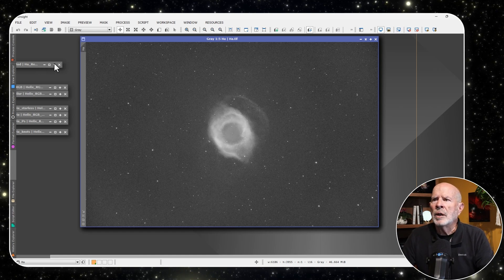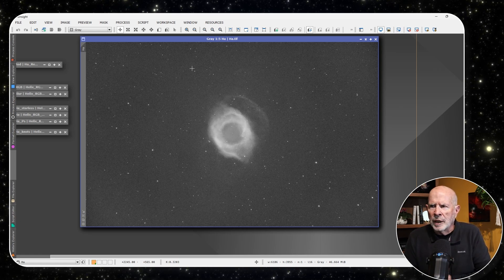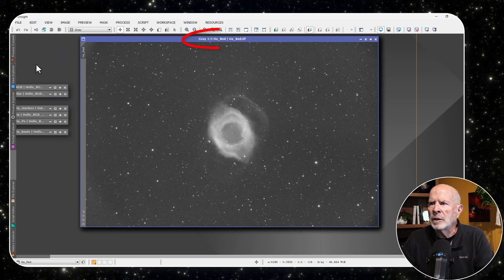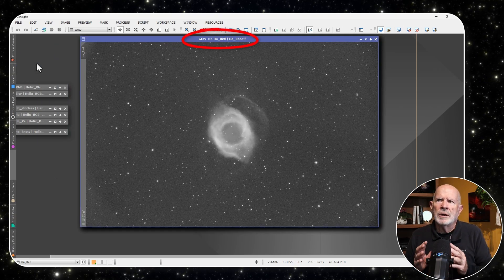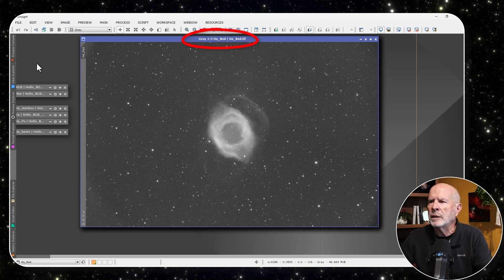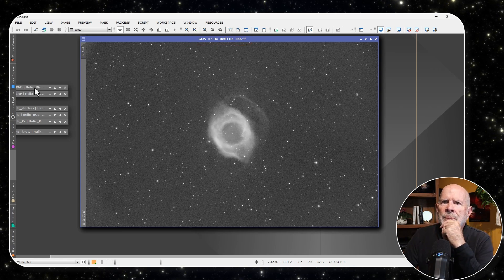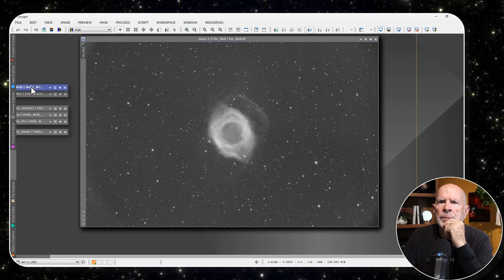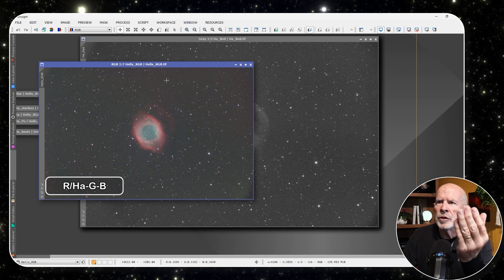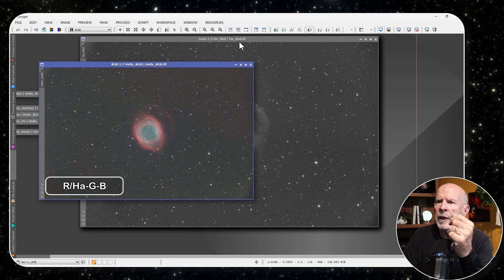What I did was take the hydrogen alpha and the red, blend them together using pixel math, and came up with a combined image. This hydrogen alpha and red combination is what I'm going to use for the red channel in the final RGB composite.